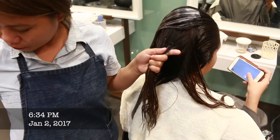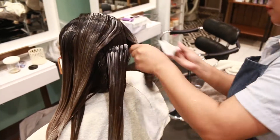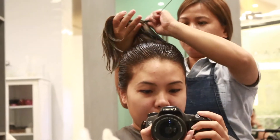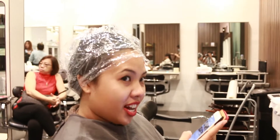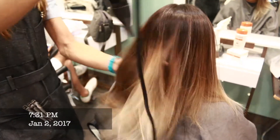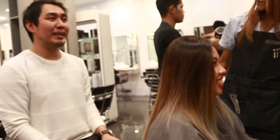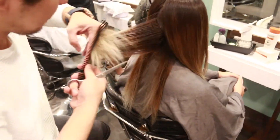So after applying the color, they rinsed my hair again. And now they're applying more treatment so that my hair won't look so dead. Almost done — they rinsed my hair again and now they're blow-drying it. This is going to be the final look. And now Sir Mike is cutting off the ends so that I have healthier looking hair.